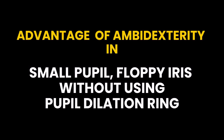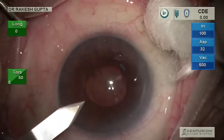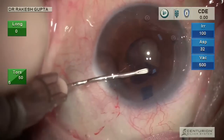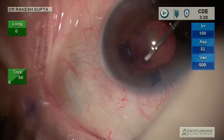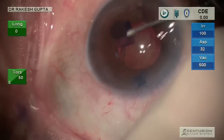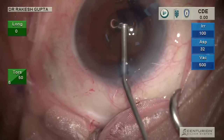Now I'm showing cases where you can see the advantage of being ambidextrous. The first case is a small-pupil phaco — I'm making ports and doing everything dominantly with the left hand. Because the pupil is small, I am doing this surgery without using any pupil dilation ring. I am doing capsulotomy using both hands alternately: first I use my left hand to do 50% of the capsulotomy, and then my right hand for the rest, using viscoelastic in between as the pupil keeps constricting.